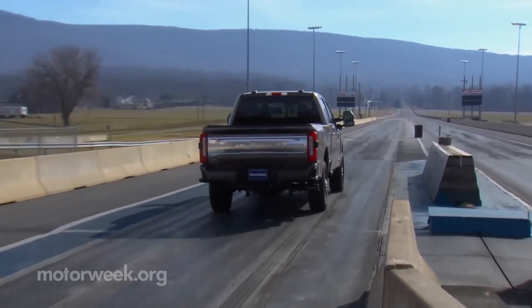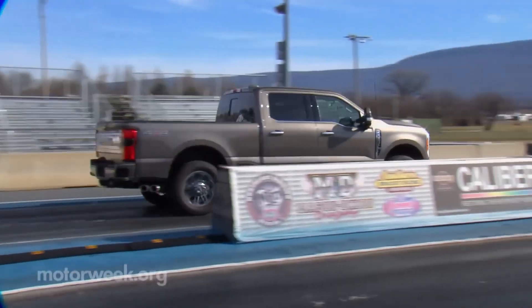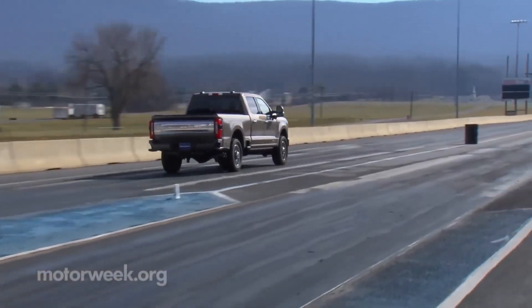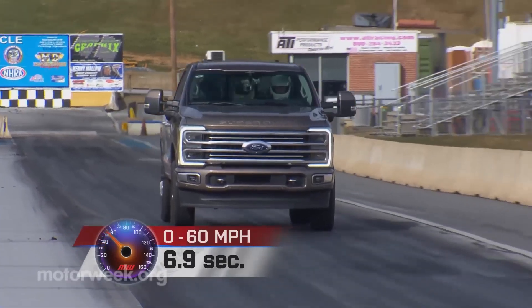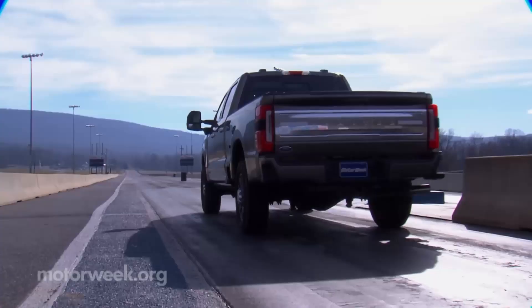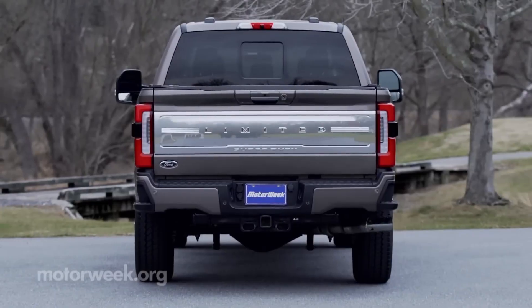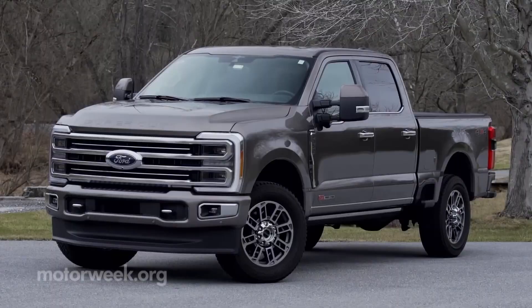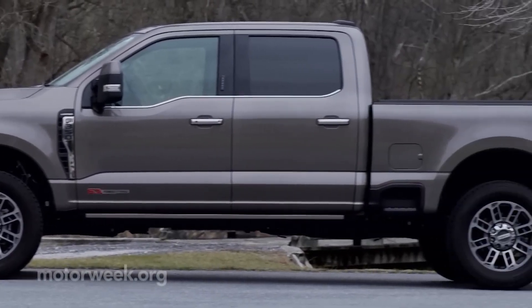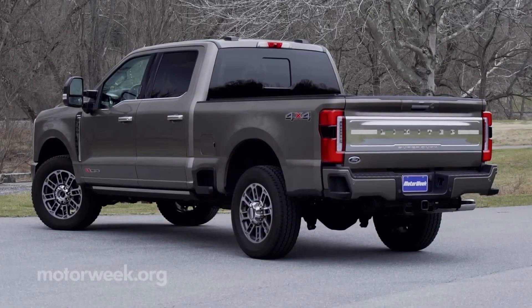The light-duty Ford F-150 is more than capable enough for most truck buyers, leaving the larger and more powerful Super Duty trucks to those who need the greatest towing and hauling capabilities for extreme commercial jobs. Ford offers the F-350 in a mind-boggling number of configurations. Buyers have a choice of three body styles, six trim levels, and two or four-wheel drive. Ford also offers four very powerful V8 engines, including two turbo diesels that produce well over 1,000 pound-feet of torque.